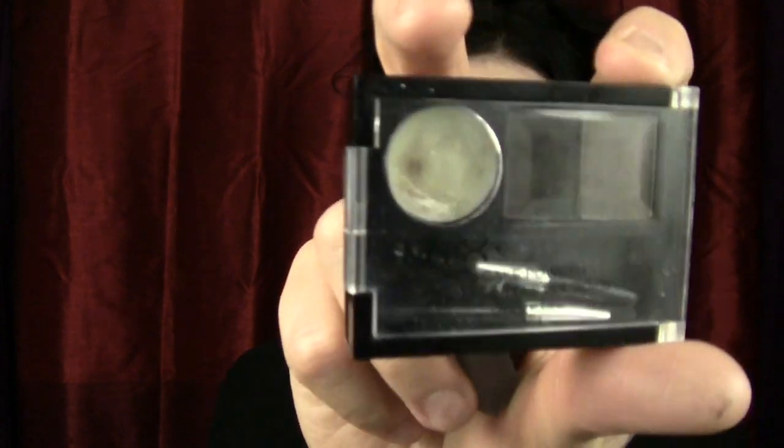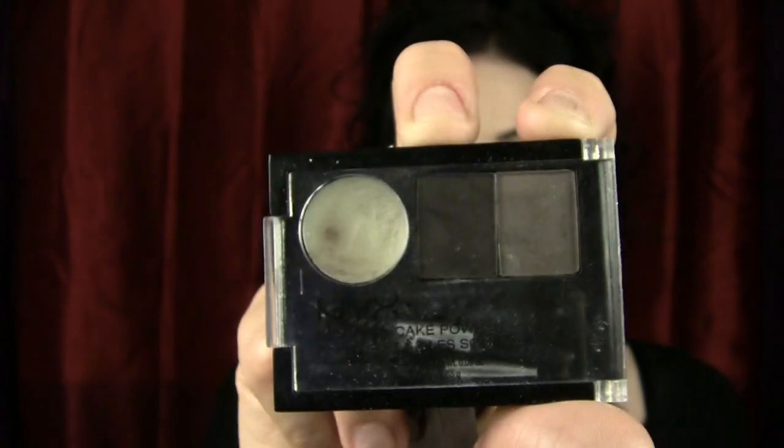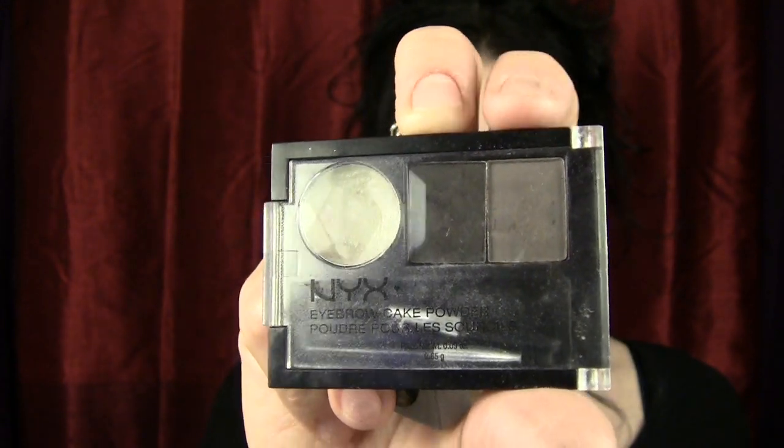I got their brow powder duo, which just has like a little wax and then like a grey and black powder, which is really nice. You know, when you have black hair it's kind of difficult to find something that's actually like grey and black, which is kind of what you want if you have black hair. Even though everyone will tell you it's not what you want, it is what you want. Don't listen to them.